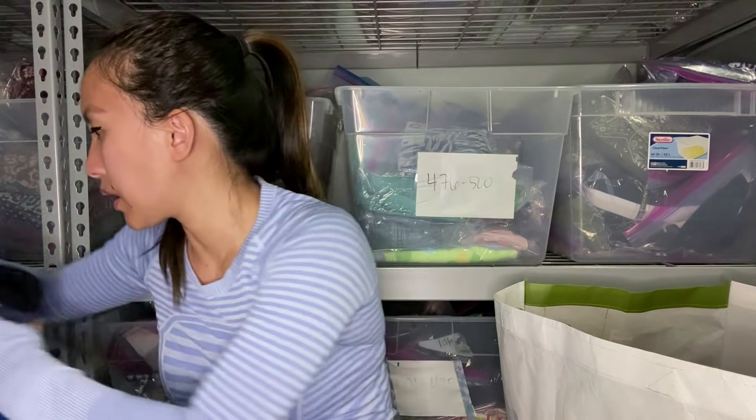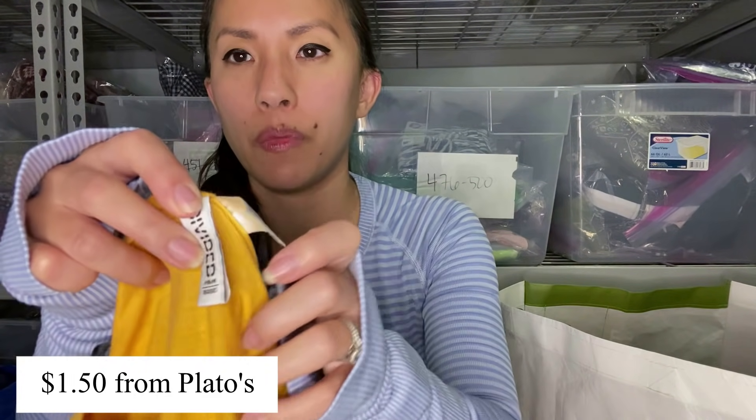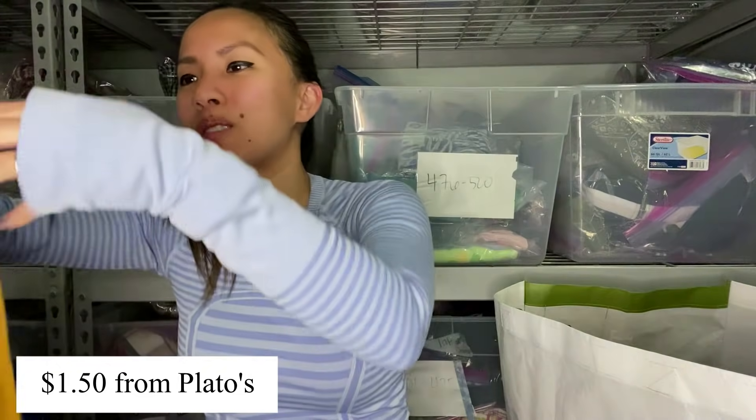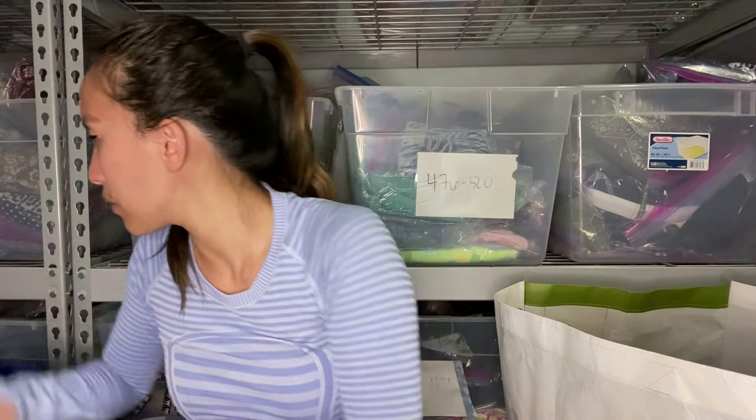I feel like this Plato's Closet does like graphic tees, so hopefully that will sell. This is just H&M Divided, size large — I don't know if this is women's or men's. Like, it's very long. They'll figure out if they want it or not.